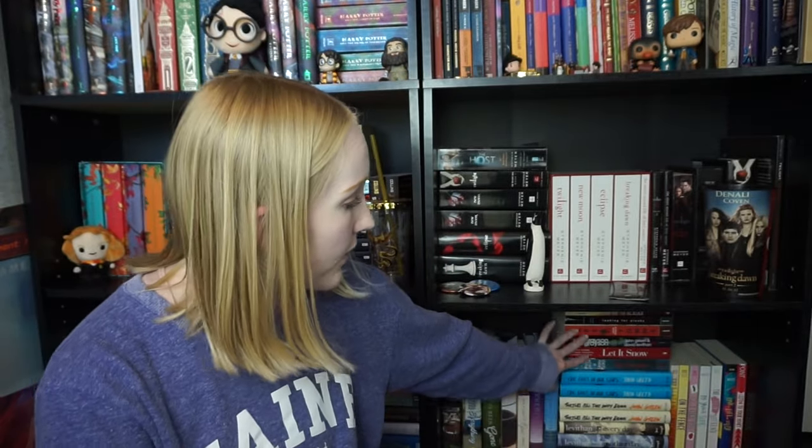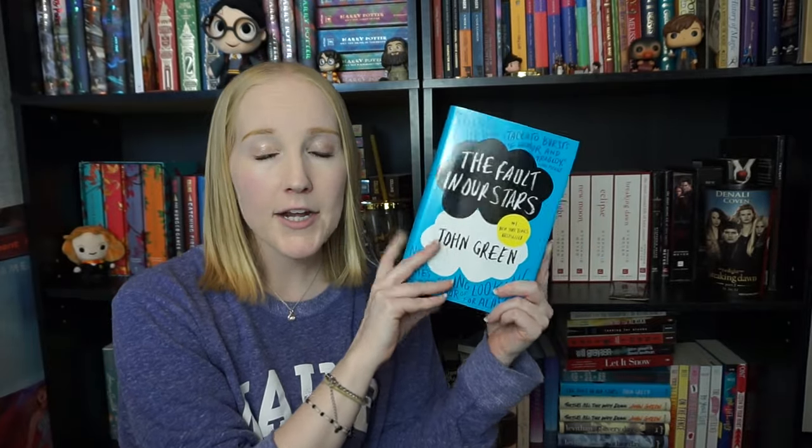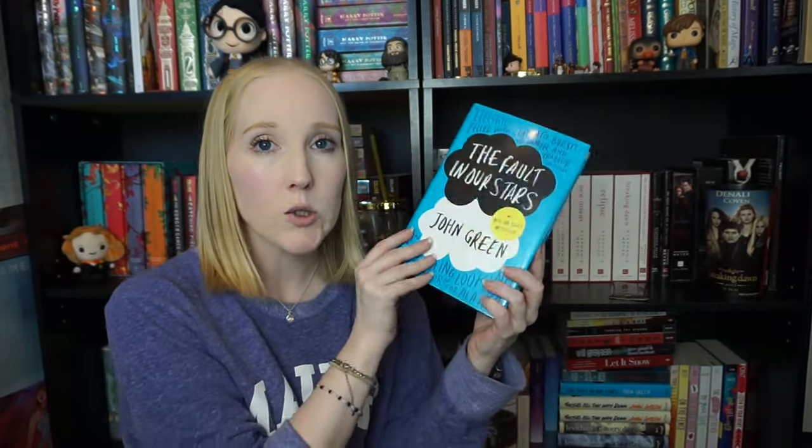Moving on to this final bottom shelf. I have my Morgan Matson books — keeping. My young adult Ashley Poston — definitely keeping, and they're signed, I love her. All my John Green and David Levithan books and Casey West — keeping the majority of these. However, I have two copies of The Fault in Our Stars — one signed and one not. I don't need both copies so I'm unhauling the unsigned one. I might eventually unhaul the David Levithan books but not quite yet.